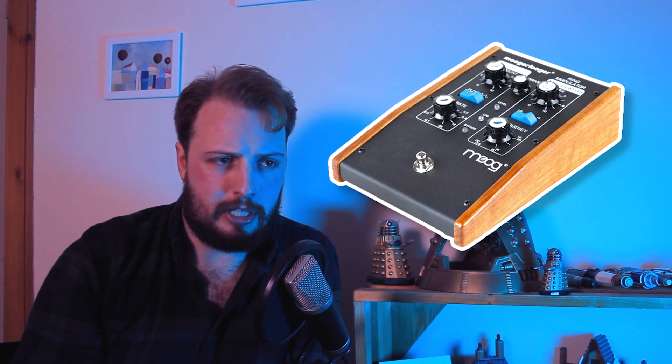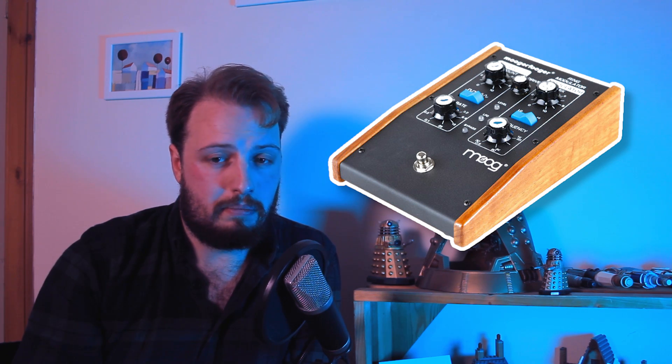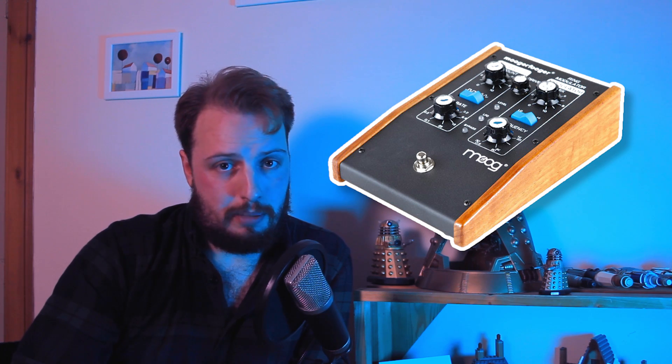So obviously if money isn't an issue, you can buy a thing called a ring modulator. The one that's used in the show is a Mooger Fugger — I believe — and last time I looked it's about five, six hundred quid. So if you want to do that, then go for it and you'll get a very, very authentic Dalek sound because that's the one Nick Briggs uses himself.